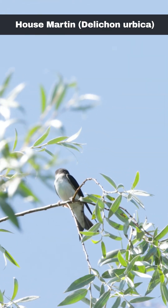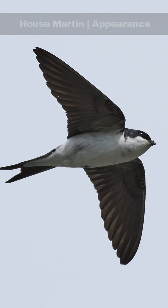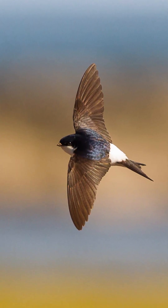Scientific name Delichon urbicum, the house martin is characterised by its glossy dark blue upper parts and striking bright white throat and underparts. Notable features include a forked tail and a distinct white rump, making it easily identifiable among other bird species.